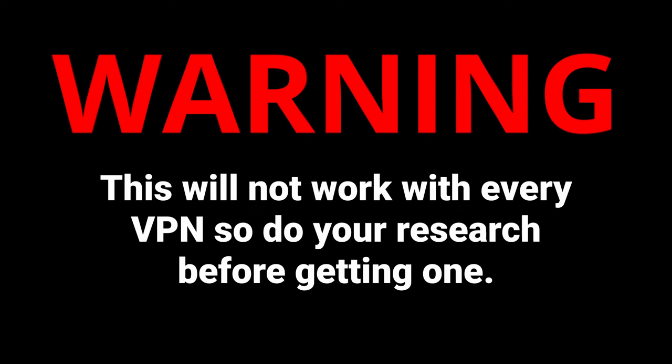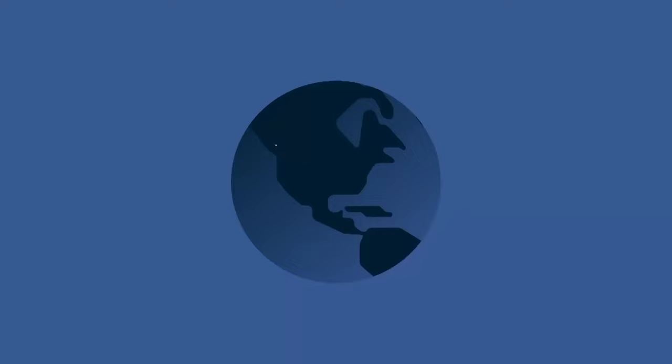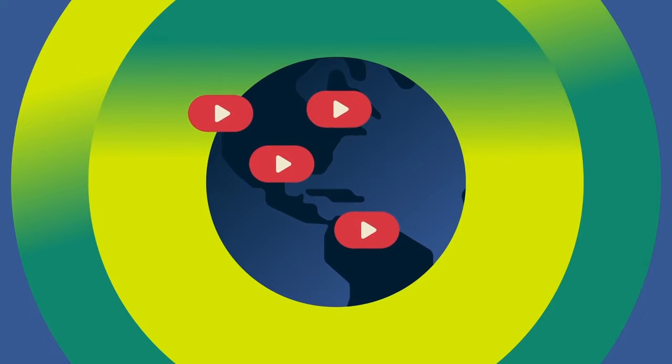Warning: this will not work with every VPN, so do your research before getting one, or stick around to the end of the video where I'll show you some VPNs that do work. The reason we're using a VPN is that some VPNs let you change the country that your computer appears to be located in.